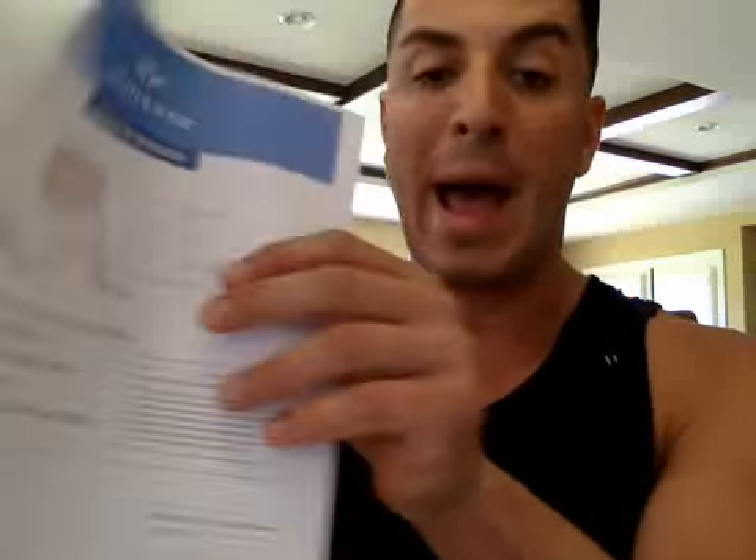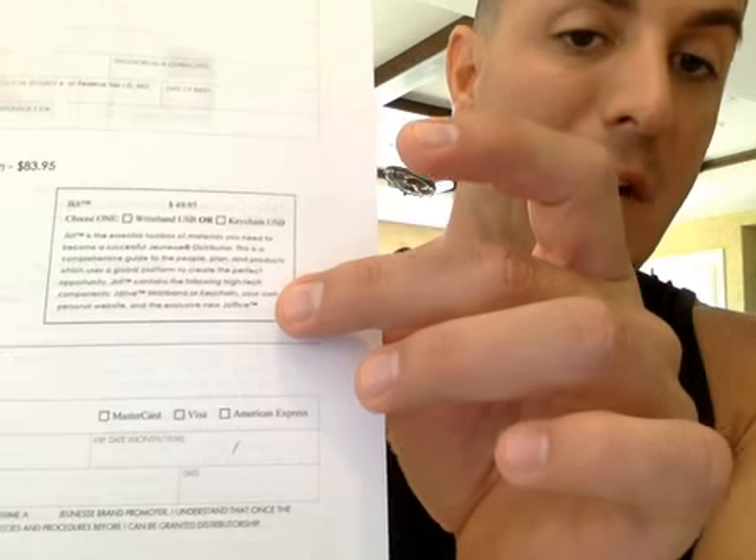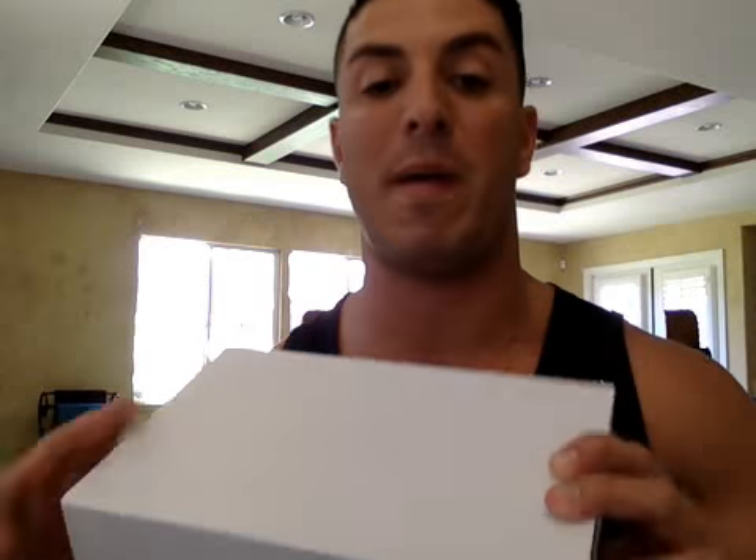On the distributor application form, you can also see the $49.95 fee, and it states that for that fee you're going to get the J kit. You pick either a wristband or a keychain, and it will come with your order. Any new distributor enrolling pays the $49.95 and gets this J kit.